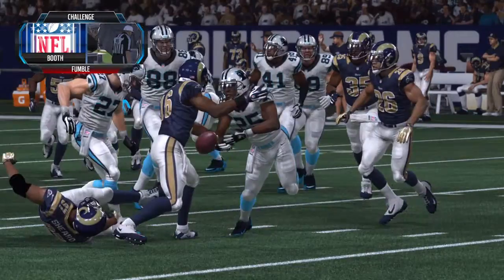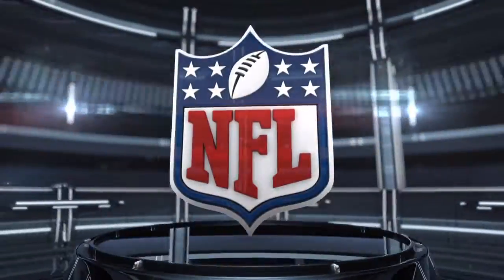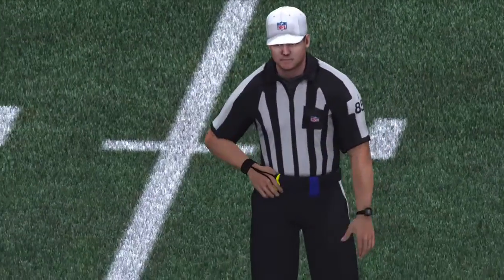I think when you look at these plays, most of the time it's pretty easy to determine. You know, it's just always a clear shot. When that knee hits the ground, you can freeze that shot and determine if it's a fumble or down by contact.